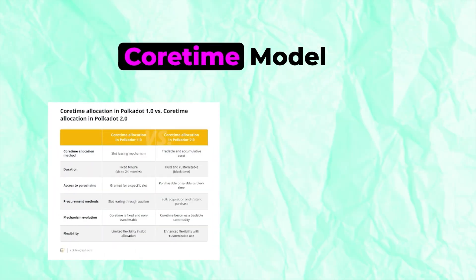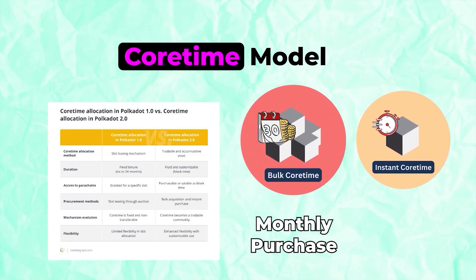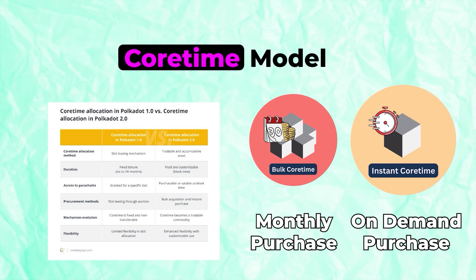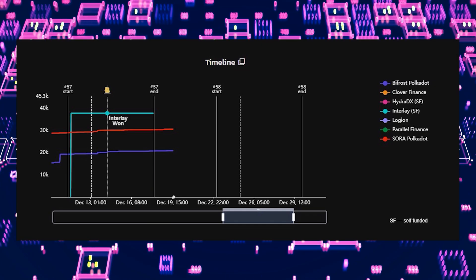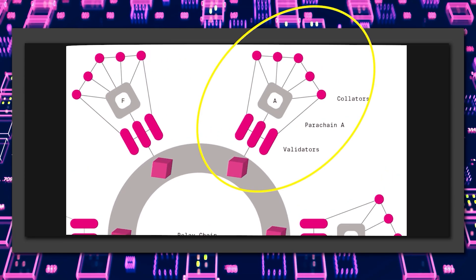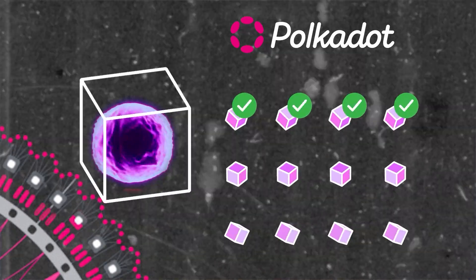In this new core time or block space model, two types of sales would occur: bulk and instantaneous. Bulk refers to a monthly sale of designated block space, and instantaneous — or on-demand — is where you pay for block space as you need it. This gives parachains the freedom and capability to access more or less processing power as they see fit. Currently, we're still in the lease auction model where parachains are connected to the Polkadot relay chain with one core for a two-year lease. Here, this one core is always producing blocks and those blocks are being validated by the relay chain — even if they're not being used — which leads to a massive amount of wasted block space, resources, and computational power that could be used to scale the network more effectively.